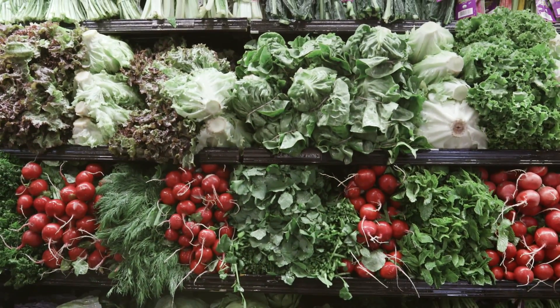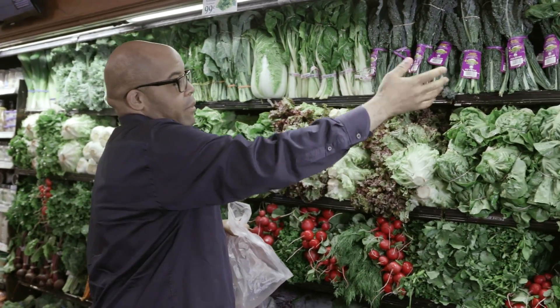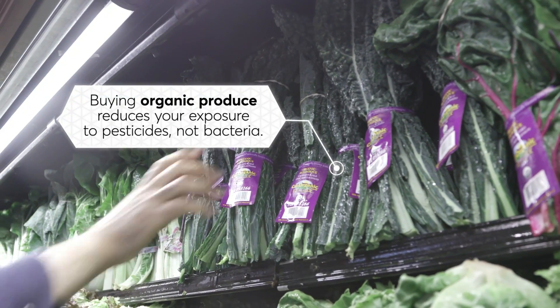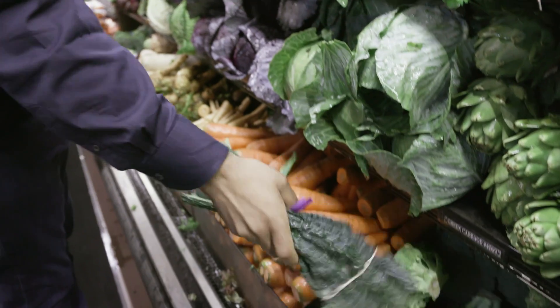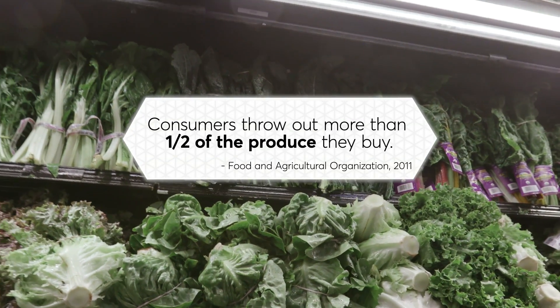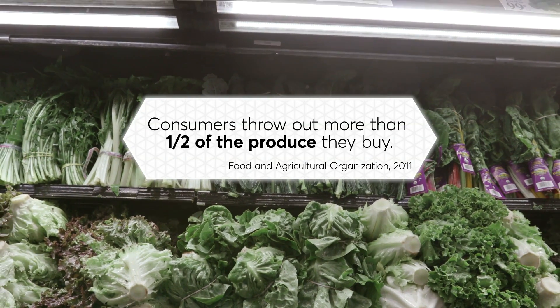You often find water on these types of produce, particularly leafy green vegetables. The water helps keep all of these types of produce fresh, but once you get it home, you don't really need it, so I tend to shake it off. The added water tends to exacerbate, to accelerate the degradation — the rotting of the materials.